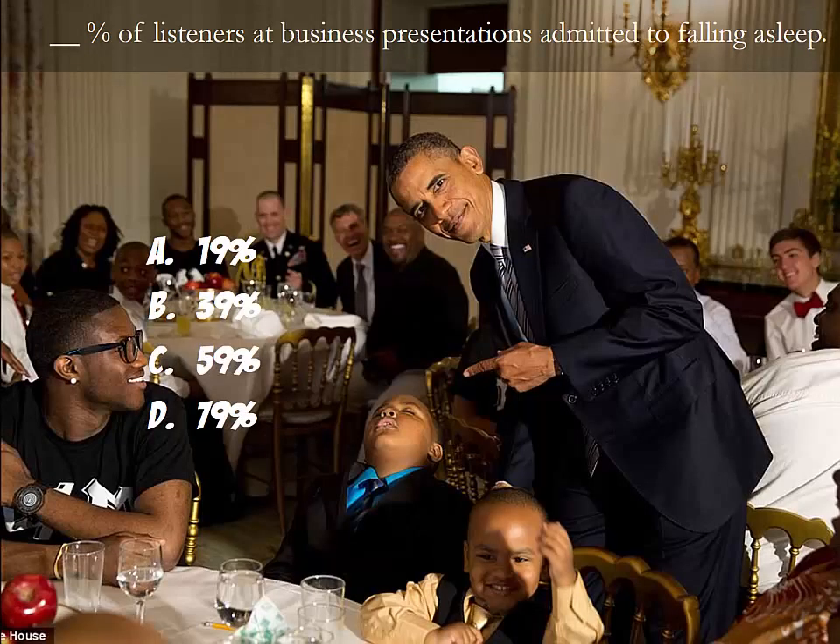What percentage of listeners at business presentations do you think admits to falling asleep? Please pause the lecture video and answer for yourself. Studies show an impressive 39% admits to downright falling asleep at some point in time.